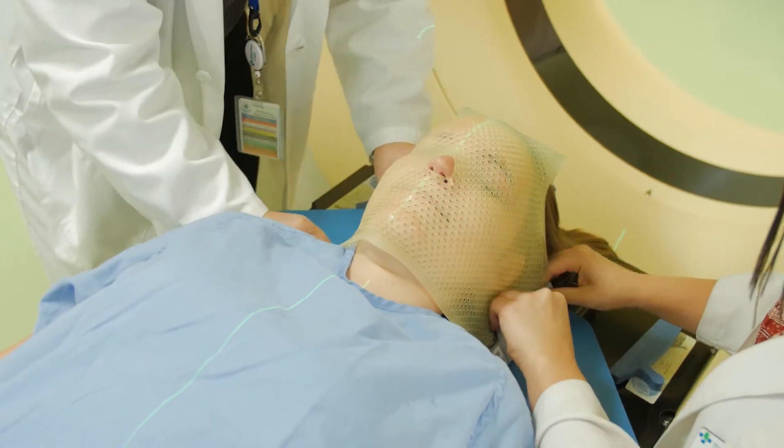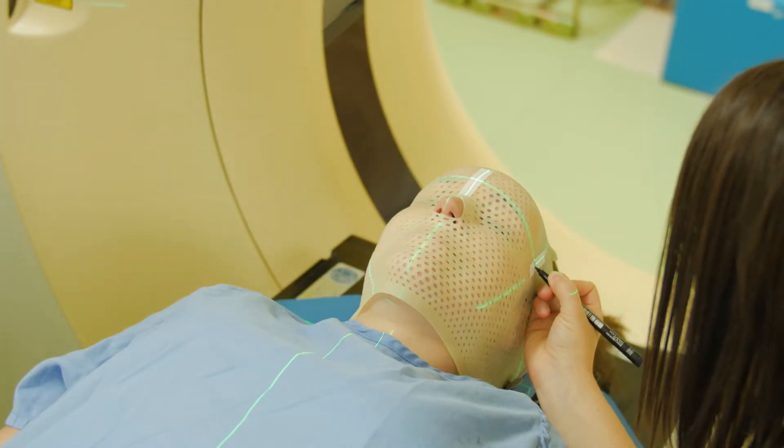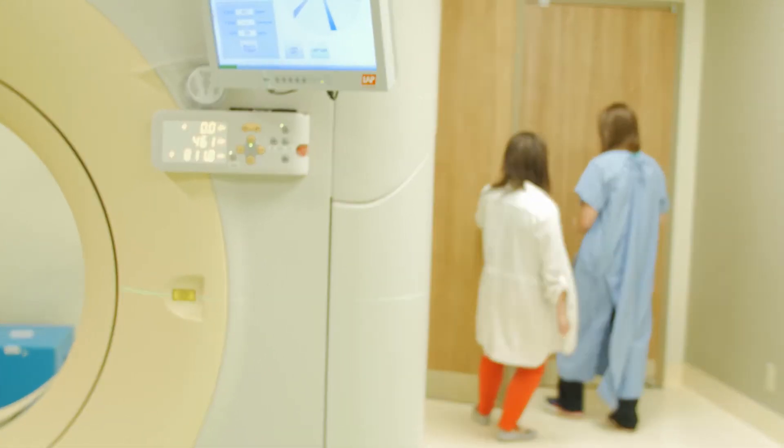I probably got the most education on radiation at that initial mask and simulation appointment. The staff that worked with me on that were very good. There had been a lot of warning about this mask being locked right on, and the making of the mask was probably more intimidating than the actual mask itself. After the CT simulation is done, the patient goes home and the information gathered from that CT scan — the CT sim — is sent into the computer.